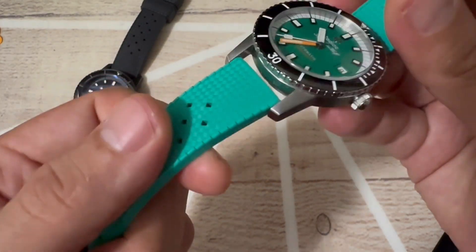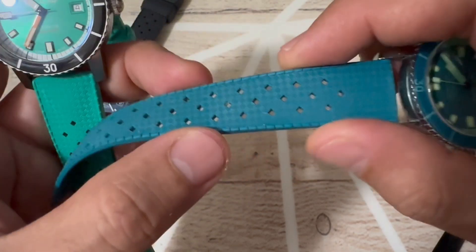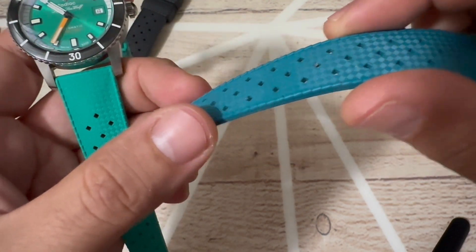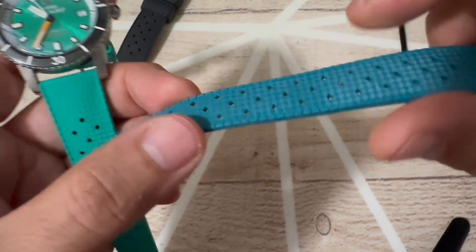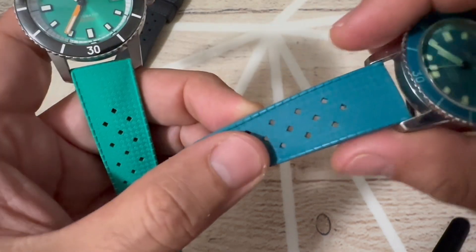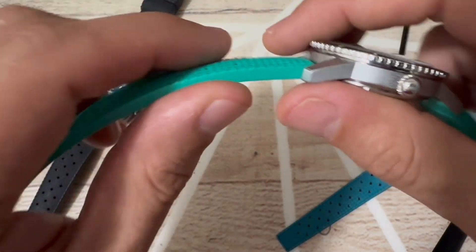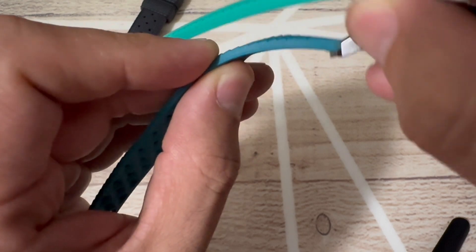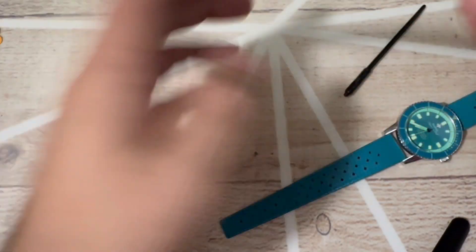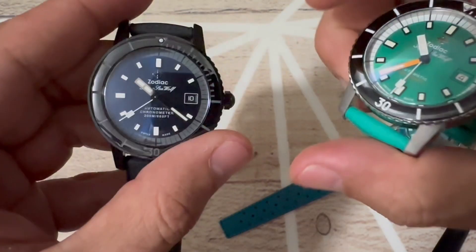This watch only comes on this rubber strap. I'm not sure of the exact material Zodiac has been using — for the last two years they've been using this rubber, which I think is synthetic, probably FKM. It's good quality but it's thin and comfortable, yet it doesn't have the vanilla smell that I really like. This new one, on the other hand, is thicker — you can see the difference. It's a new composite material, they say it's rubber, and it has a vanilla scent — and it's true, the vanilla scent is back.